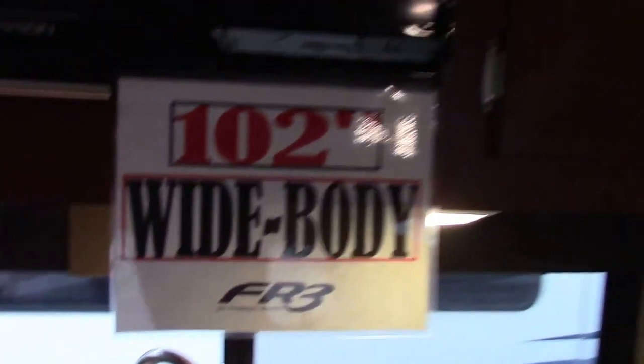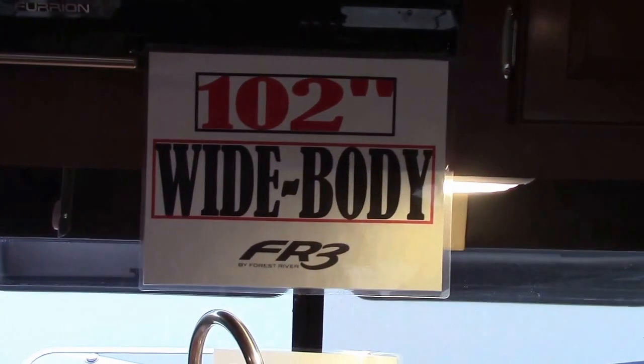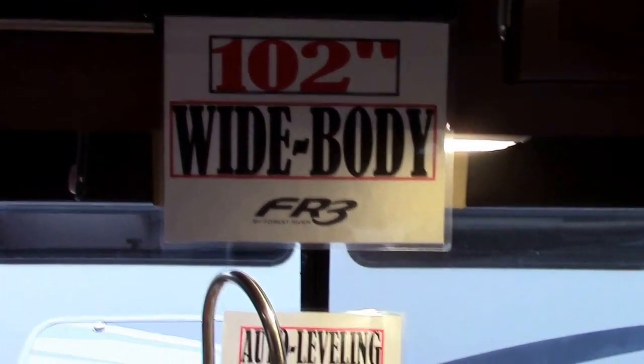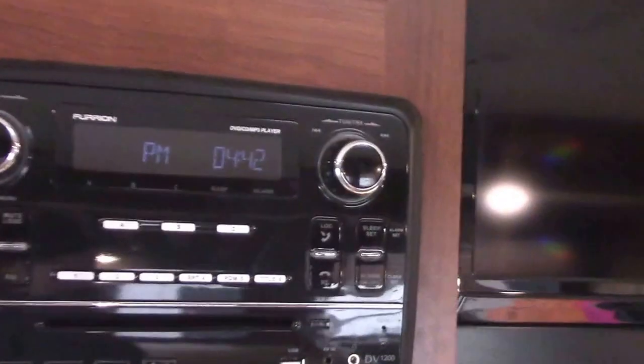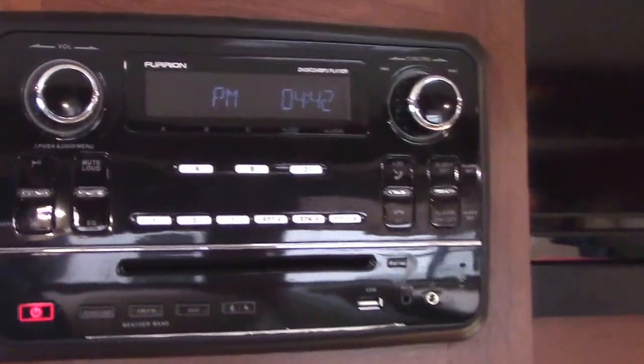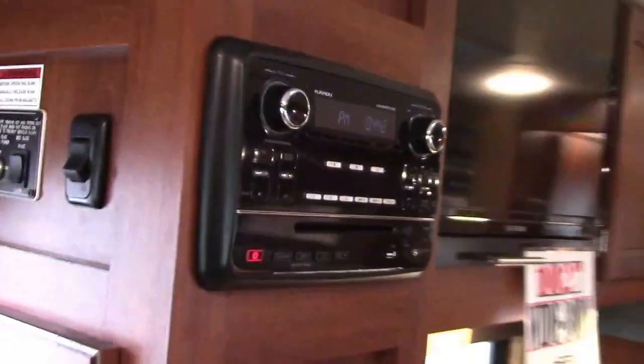It's a 102-inch, eight-foot-six-inch wide body — fairly common, as travel trailers are eight feet wide for the most part. Furion makes most all the electronics here. It's a matching CD, DVD, AM, FM, SD card, Bluetooth input stereo.